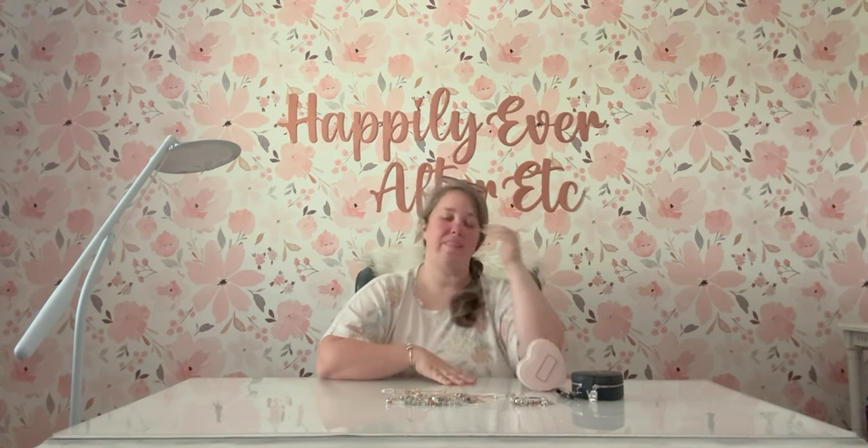Hey y'all, it's Betsy with Happily Ever After Etcetera, and I'm back with another Pandora video. Today we're on a bit of a tangent — I'm getting ready to go on a trip. Mom and I are going on a month-long cruise to Singapore, Vietnam, hitting New York and Los Angeles since we're going out of New York and back into LA, but visiting all these amazing Asian ports overseas.